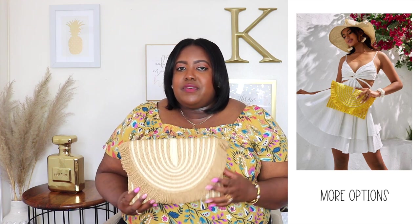Next is this cute clutch from SHEIN, priced at $11.70, also available in yellow. I love these types of clutches — they're very trendy. You can wear it to a wedding, dress it up for dinner, or wear it casually. It has a snap closure and is very roomy inside — you can fit quite a few items. Super cute and versatile.